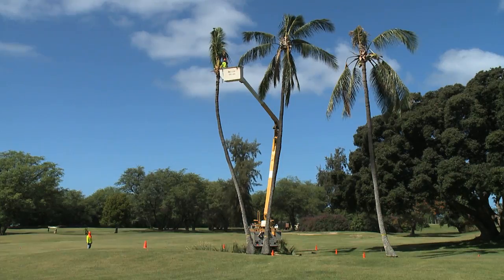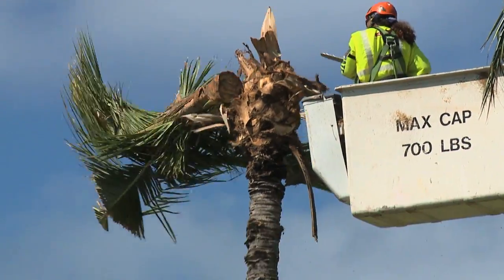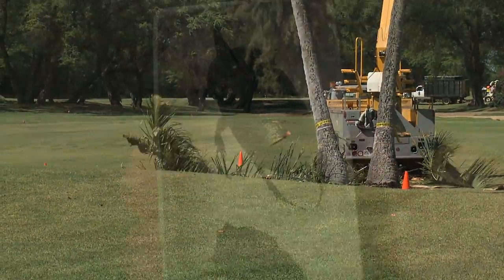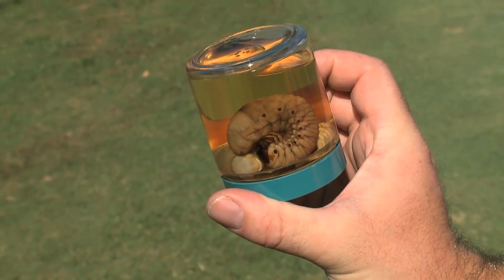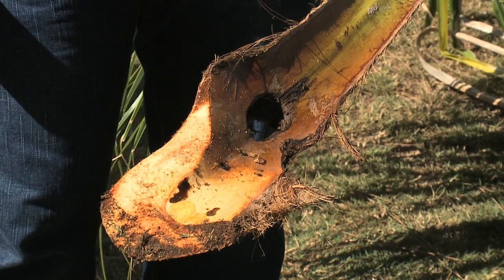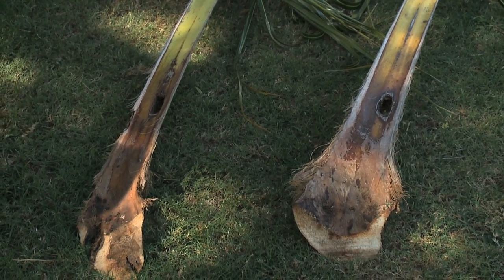Crews are removing 150 coconut trees, most from the golf course at Joint Base Pearl Harbor Hickam. They're looking for the coconut rhinoceros beetle and its larvae. The insect bores holes in the leaves, damaging and killing the trees. The tree trimming started earlier this week, and officials so far have found about 10 or 15 of these beetles and 10 or 15 of their larvae in the trees.